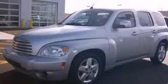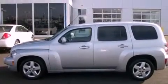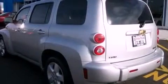This is a 2010 Chevrolet HHR — Personality on Wheels. It features a 2.2-liter, 4-cylinder engine and an automatic transmission.